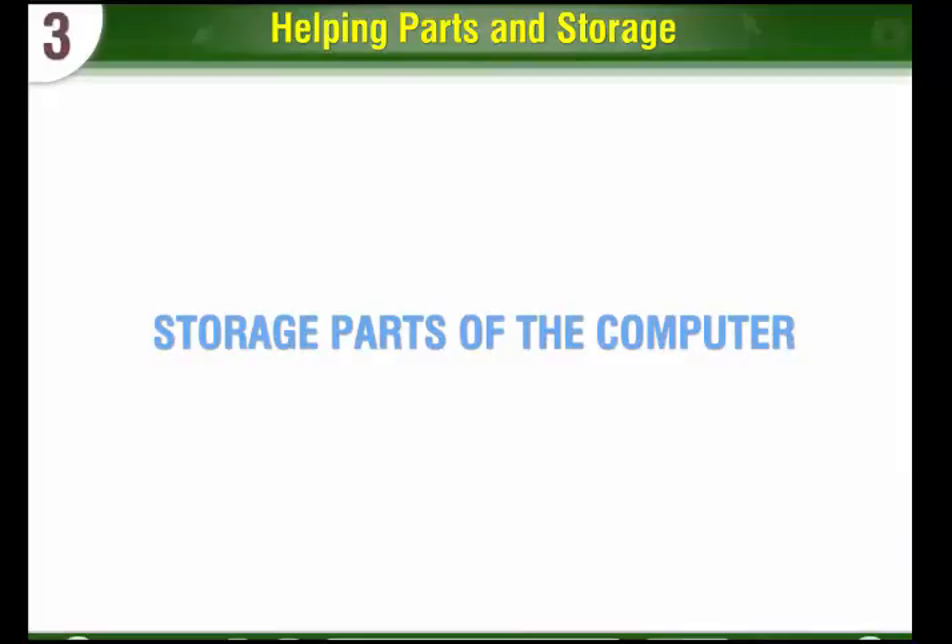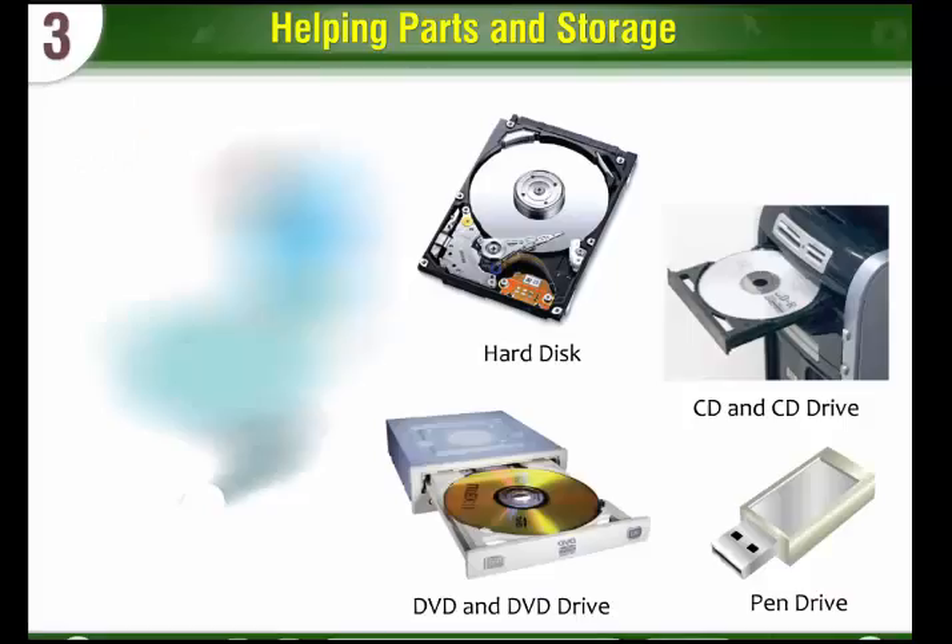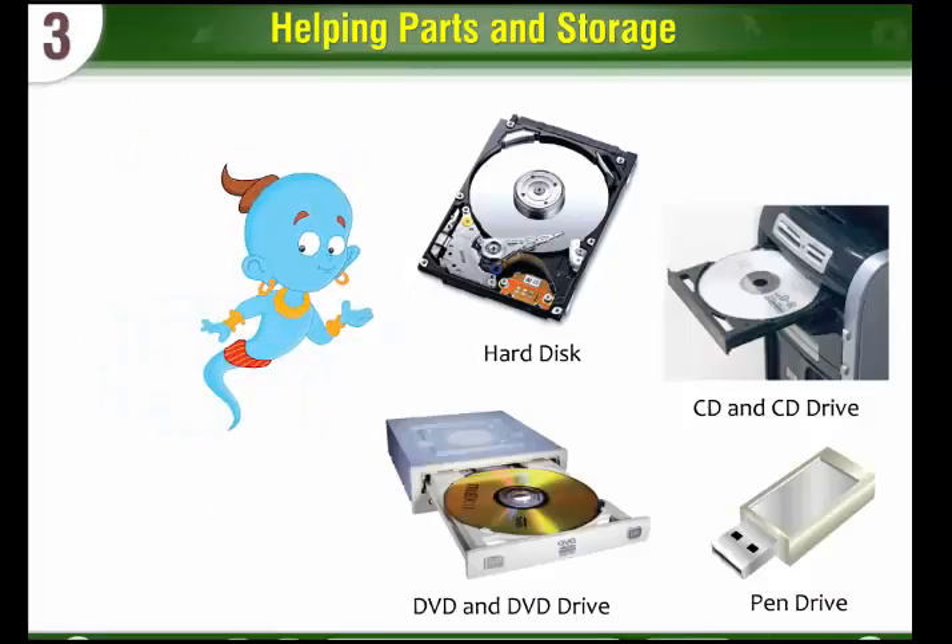Storage Parts of the Computer: Hard disk, CD, DVD, and pen drive are common storage parts. They store all the work done on the computer.